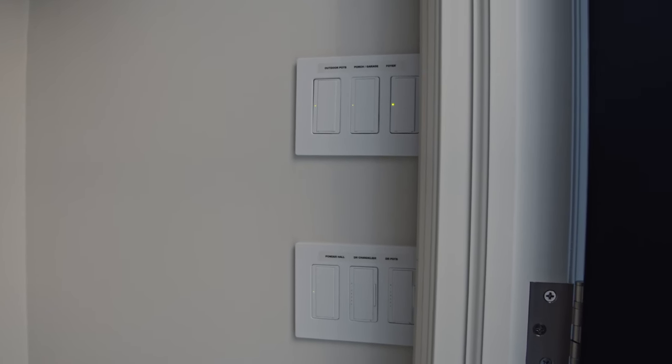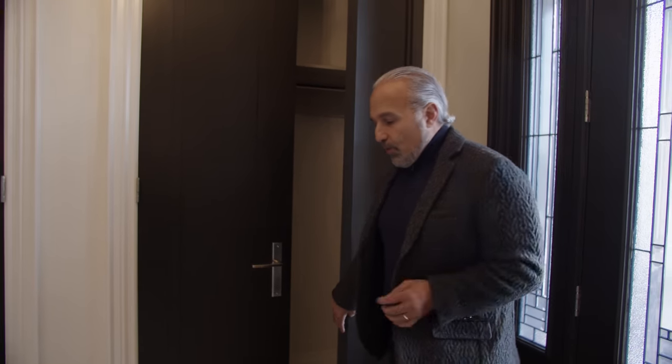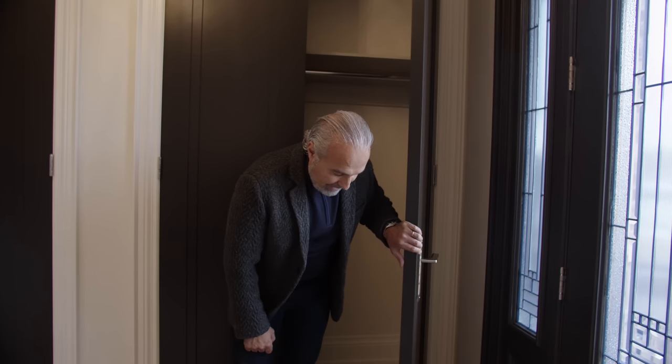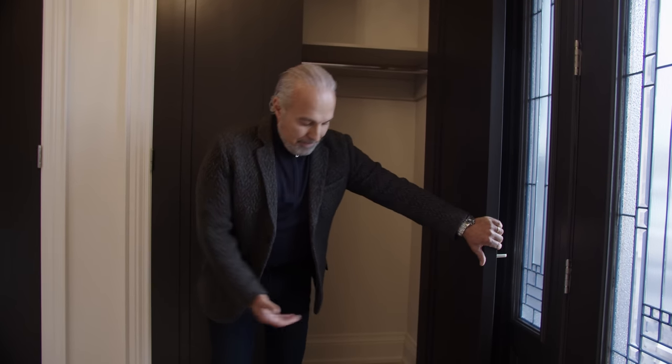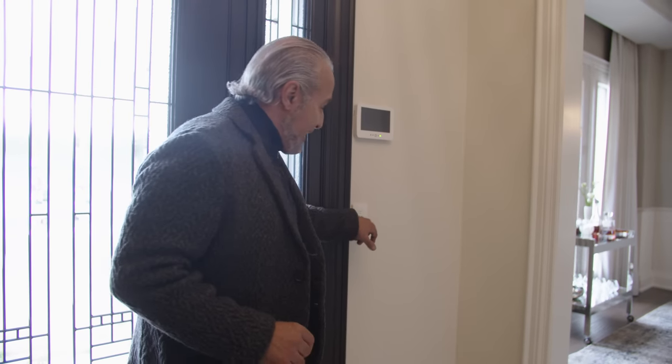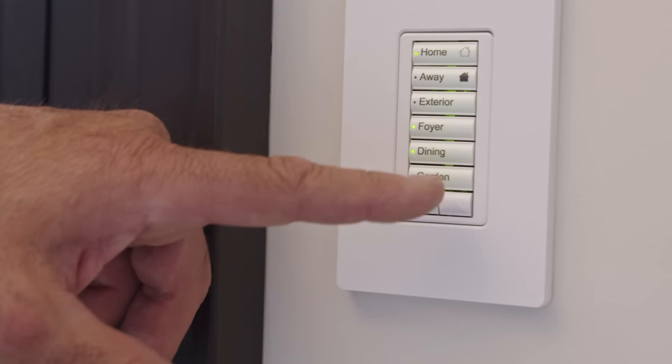I want to point out the Lutron RadioRA switches — they're all in here, operating this portion of the house and they're hidden, so there's no clutter on the walls. Before moving on, I want to show you these phantom door stops — they're a clear acrylic plastic integrated into the tile, very unobtrusive. They pop up when the door comes and stop it. Back to those switches: this is all we have on the wall. I've programmed everything so when I come home I push 'home,' when I go away I push 'away' and it turns all the lights off. Individual switches are programmed for individual lights, with dimmer function as well.